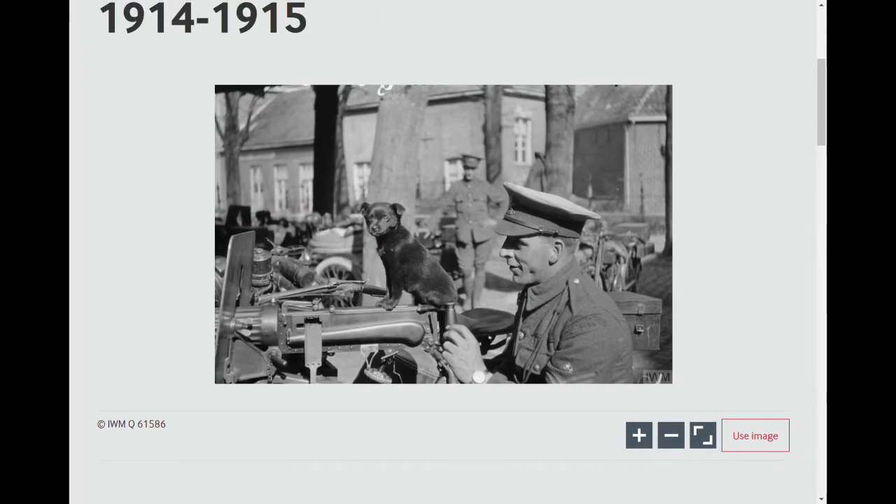Before we get into the analysis — it's a lovely photo, one of my favorites. Dogs sat on machine guns are, for some reason, much cuter than they should be. We'll do some detailed analysis of it, but I won't discuss the dog because I'm not even sure what breed it is. So let's get on with some analysis.